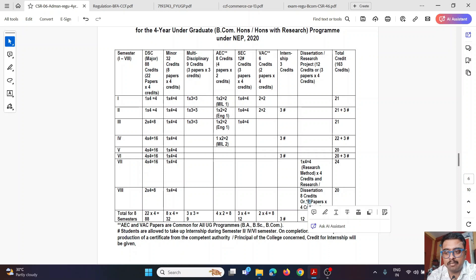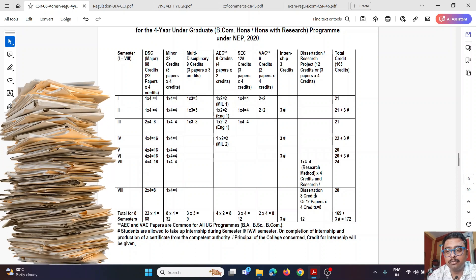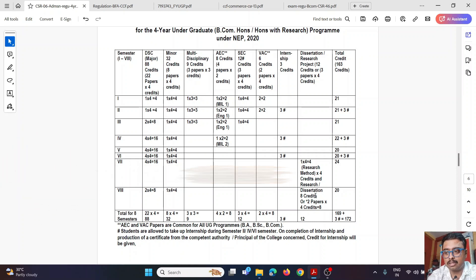A research paper requires submitting a project assigned to a faculty member — a sir or ma'am — without plagiarism. Plagiarism means copying from the internet or PDFs; you must add your own original views. Software will check what percentage is plagiarized versus original. Without research, you complete 4 major papers in 7th and 8th semesters. Semester-wise credits: 1st semester — 21 credits; 2nd semester — 21 credits plus 3 internship credits = 45 credits total at the 1-year exit.